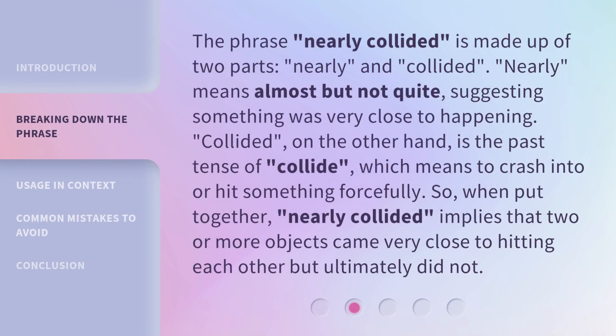The phrase Nearly Collided is made up of two parts: nearly and collided. Nearly means almost but not quite, suggesting something was very close to happening. Collided, on the other hand, is the past tense of collide, which means to crash into or hit something forcefully.